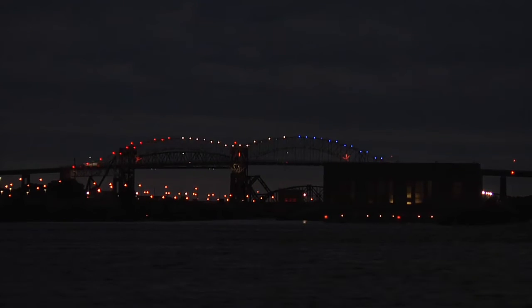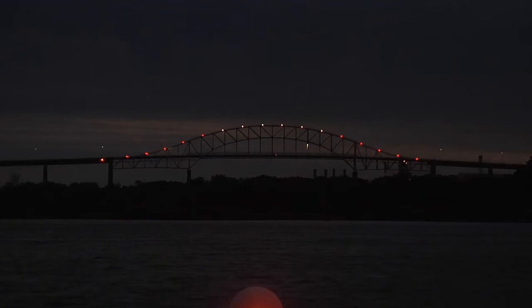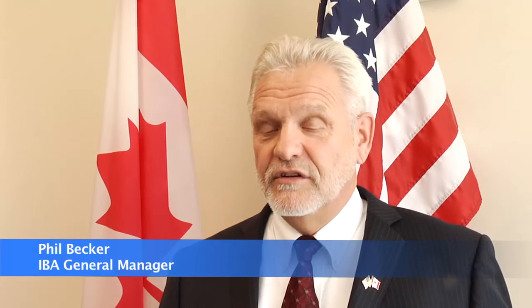With red, white, and blue lights on the U.S. arch and red and white lights on the Canadian arch, the colors of each nation's flag are represented. This is really a special opportunity because the International Bridge is governed by a bi-national board. We are joint U.S. and Canadian, and this is a time to really celebrate.